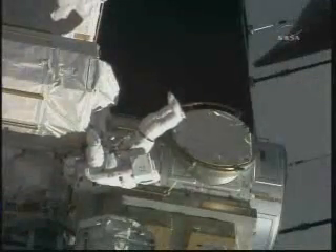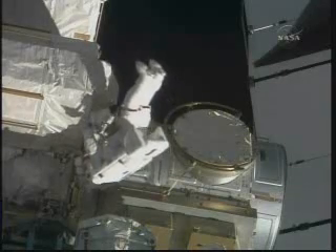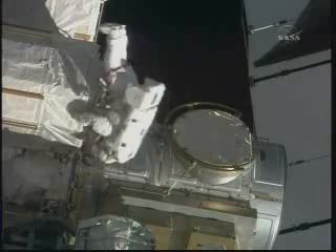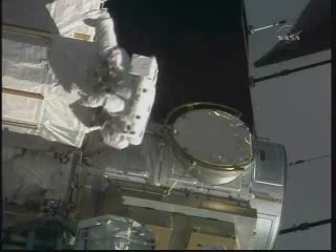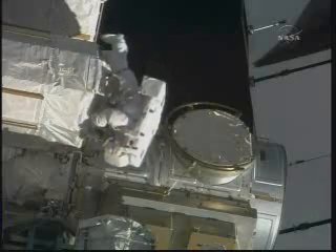Wasting no time, Danny Olivas now translating over to the Port One truss of the International Space Station. He will be joined momentarily by Nicole Stott. At that point, he will stow his crew lock bag on a handrail on the truss. Pat, I'm at 3519 and I'm setting up another four-man fair lead. After that, be sure to translate Zenith over the ATA. Zenith over the ATA, copy that.